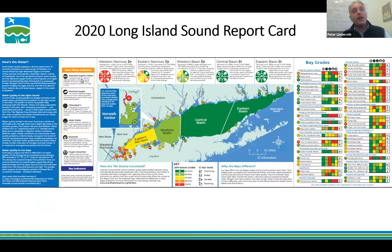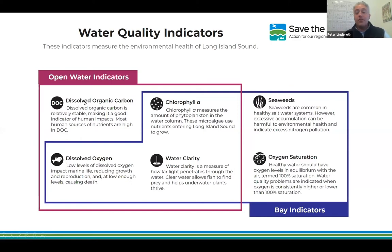The indicators are the data driving the report card. For open water, we have four indicators: dissolved organic carbon, a nutrient indicator; chlorophyll A, which indicates phytoplankton levels — too much is a problem; dissolved oxygen, critically important for aquatic life, as low levels can cause large-scale fish die-offs; and water clarity. Those are our four open water indicators.